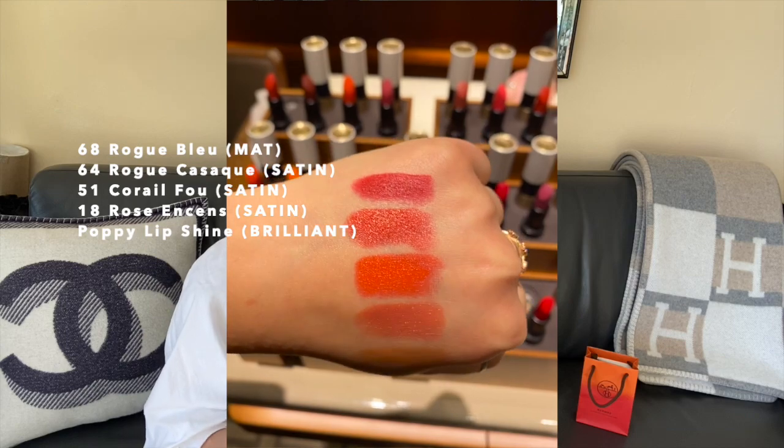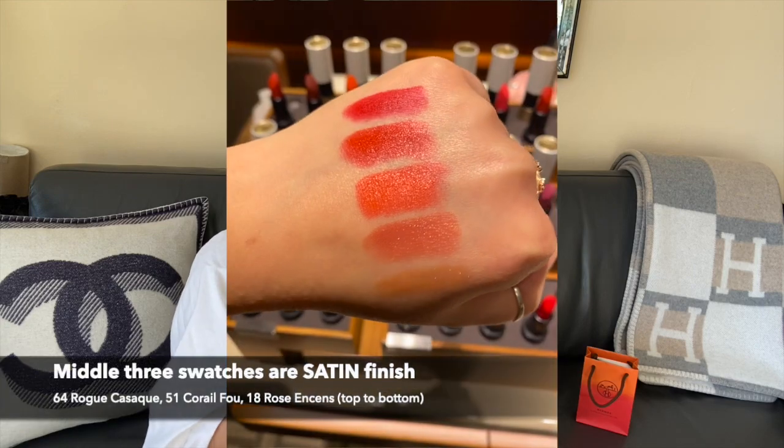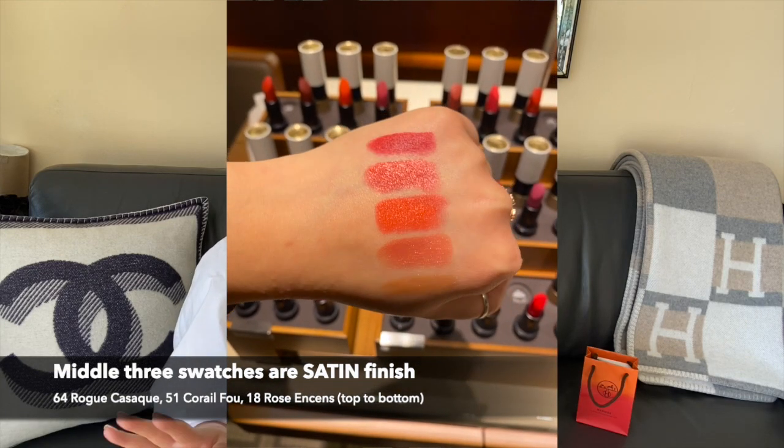Even the matte lipstick has a luster — not to the point where it looks shiny, but it looks very creamy with a beautiful, luscious texture. The matte lipstick is not dry at all; it doesn't skip or drag. It's really buttery and very pigmented. The satins have a sheen and a silky finish with very high color payoff, and the colors themselves are very vibrant.